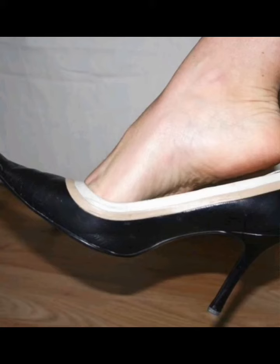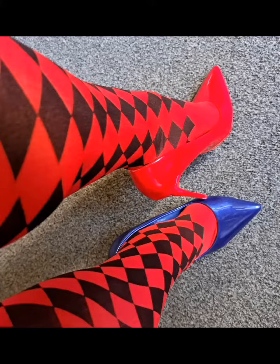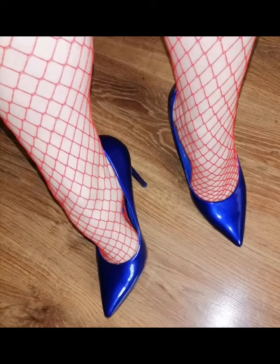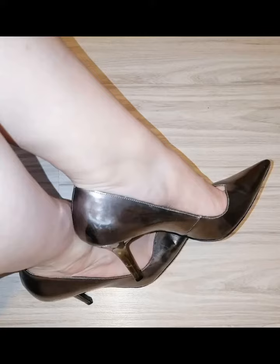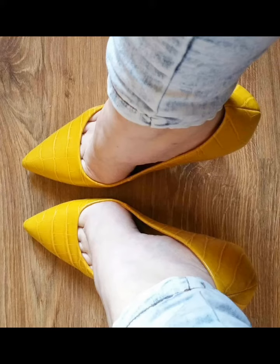Hello friends, I hope you are all fine and doing great. Welcome back to my channel, Style and Design with Rhina. In this video, I will show you a beautiful collection of pointed toe pumps for you.